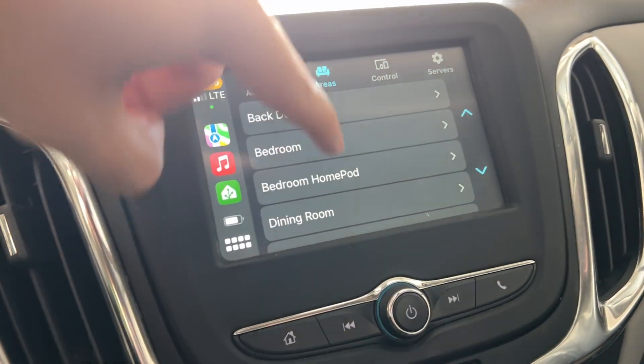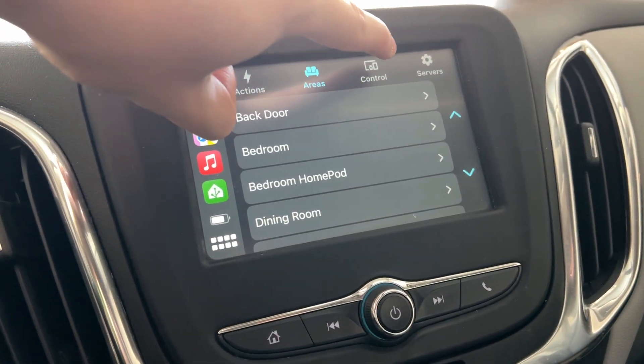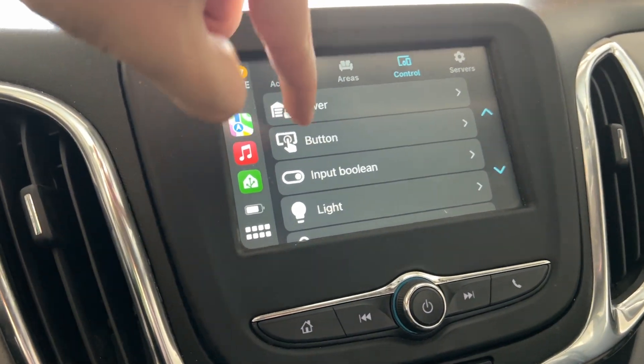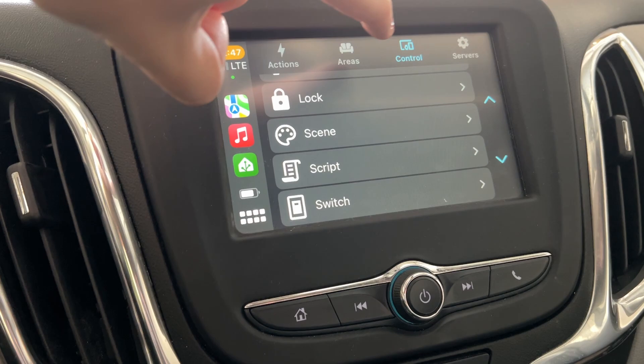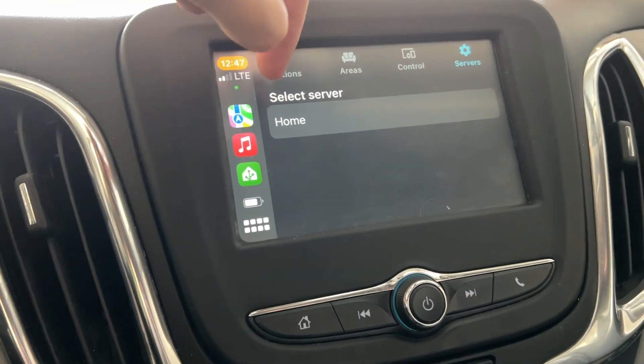There's areas, which are just different rooms in your house or stuff like that. And then control is just individual everything — covers like garages, buttons, lights, locks, scenes, scripts, switches. And then the last one is just your server — that's what Home Assistant server you're controlling.